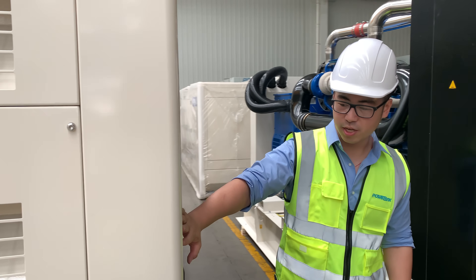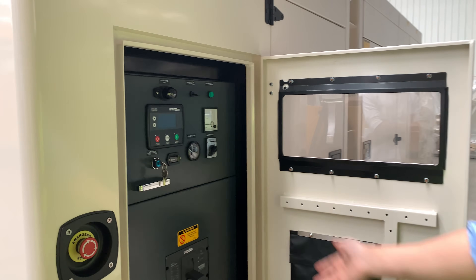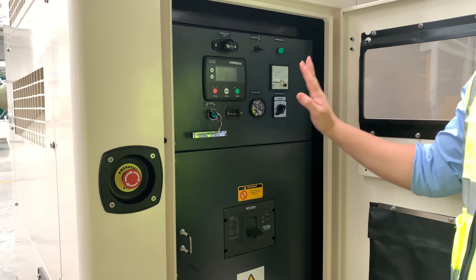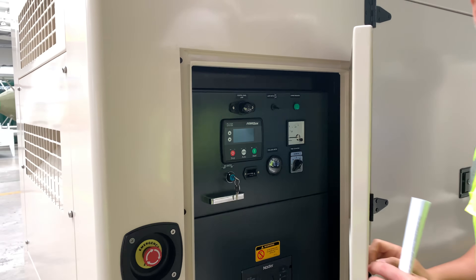This is the emergency button and our control cabinet. As you can see, the button is quite easy to operate. That's the circuit breaker. For this one, we use the AMF system, and it's also available for synchronization between machines as well.